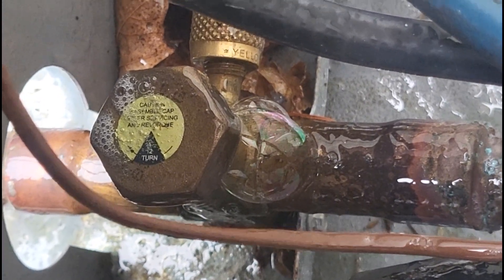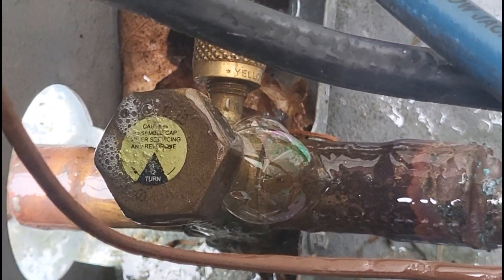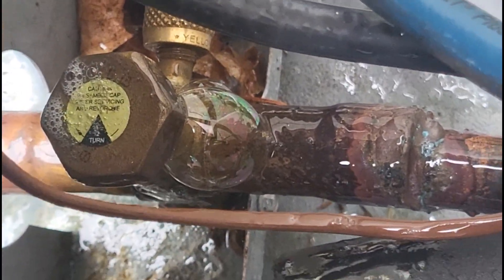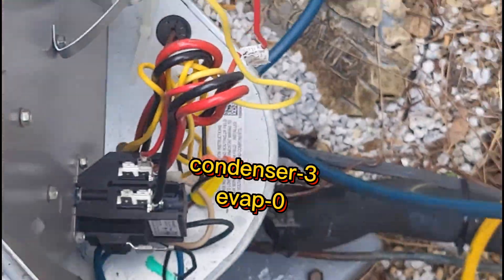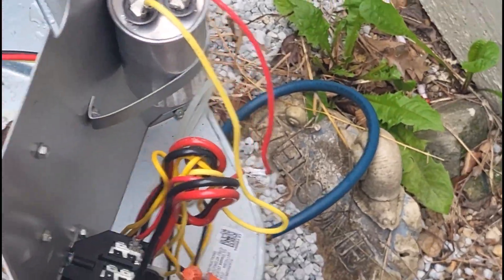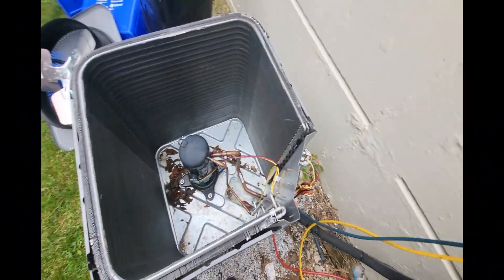Right now, all three of my leak checks performed this summer have been at the condenser. What do you know.